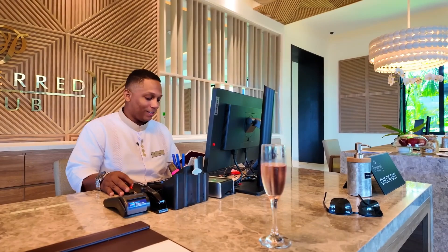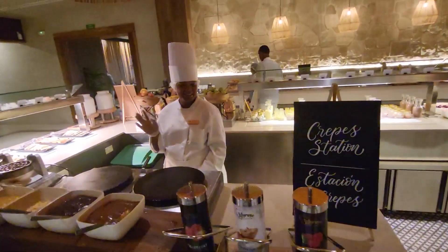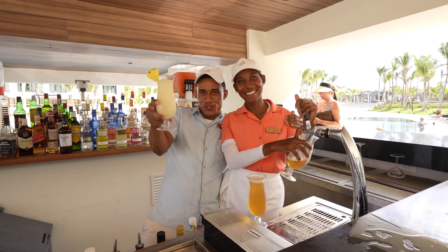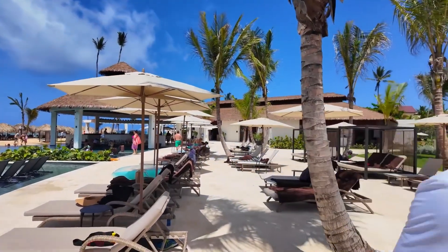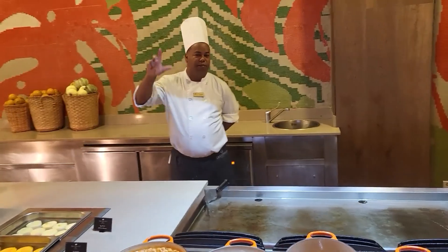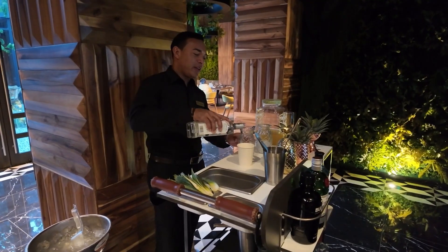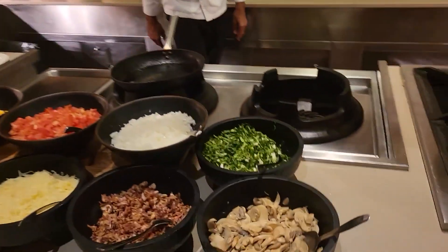The staff at Secrets Tides Punta Cana plays a key role in creating an exceptional atmosphere for guests. Every employee, from housekeeping to management, is friendly and professional, making the stay truly comfortable. The courtesy of the staff is evident in every aspect of service, and they are always ready to assist with any request. Customer service is top-notch, providing a personalized approach to every guest and their needs. It is the care and attention of the staff that makes the stay here so memorable. Every day they strive to make the guests' experience as comfortable as possible, maintaining high standards of service. The restaurant staff works quickly and efficiently, always providing excellent service.